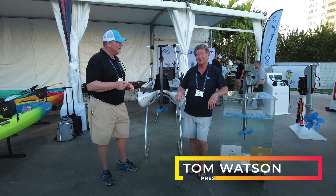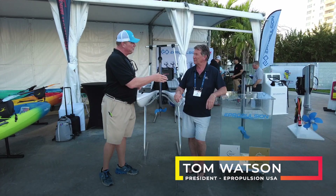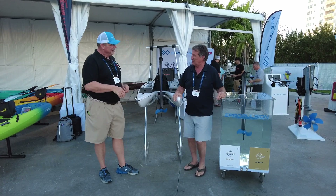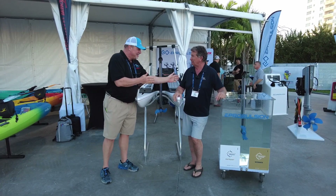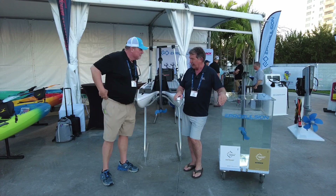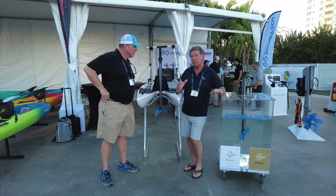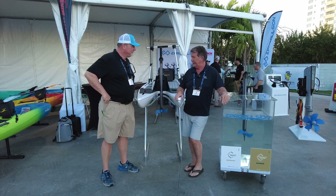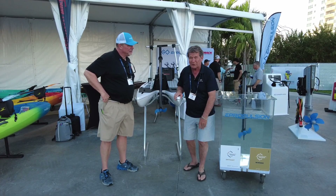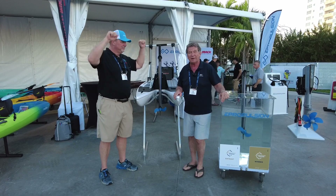My good friend Tom Watson with ePropulsion. You've got some exciting news for us — tell us about what we're looking at here with this eLite. Well, we're looking at our new eLite. It's our smallest, most compact motor. It's really exciting. We were very fortunate to win the Innovation Award this morning here at the show.